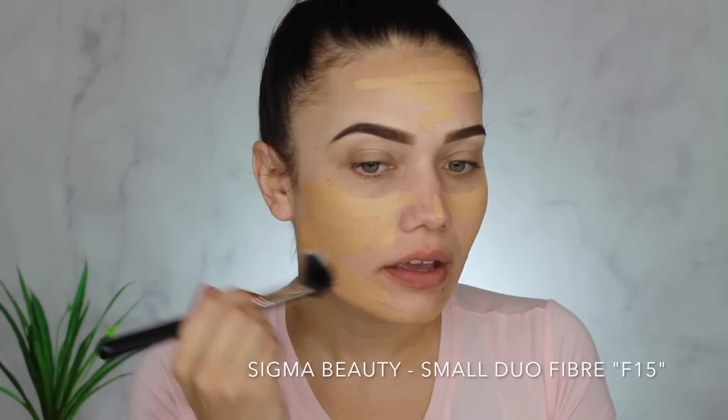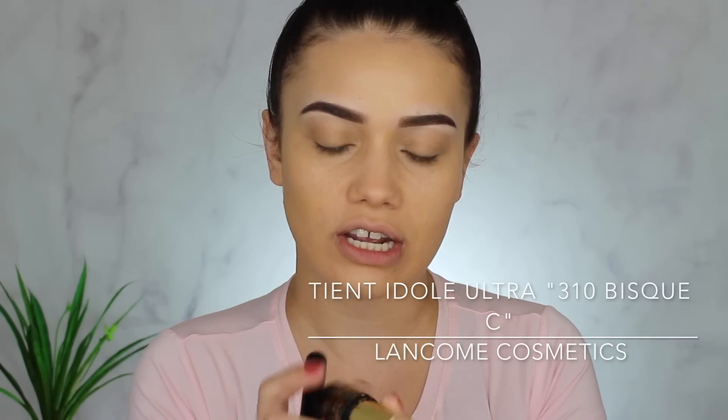It looks like I'm actually too light for either shade, so we'll have to figure this out. I'm going to take my Sigma duo fiber brush, the F55, swirl that all over and blend it in, then evaluate the color situation. I've lost all my color! I'm going to fix it with the Lancome Teint Idole Ultra Makeup Stick in shade 310 Bisque C to break up that yellowness with a cooler rose tone.